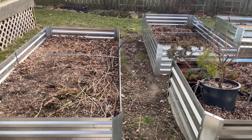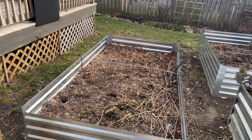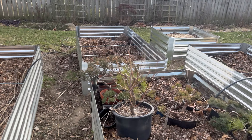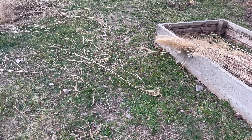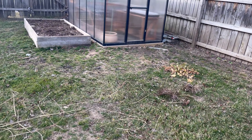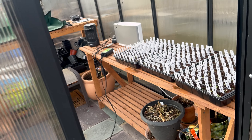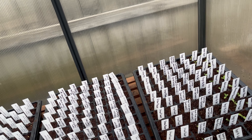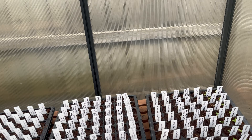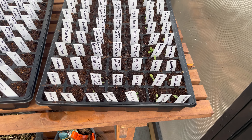Hey guys, so while we're waiting on that seeding mix to absorb the water, I'll take you out — got the pond started up today. It's only like the first full week in February, but looking at the forecast I think we're going to be fine. All the fish made it through the nasty January we had.